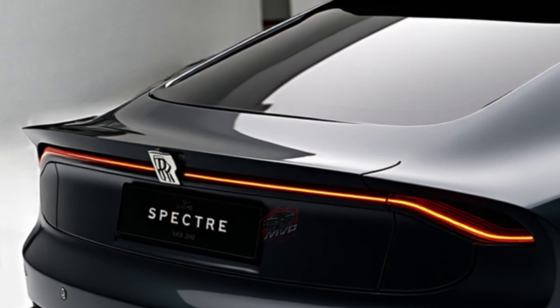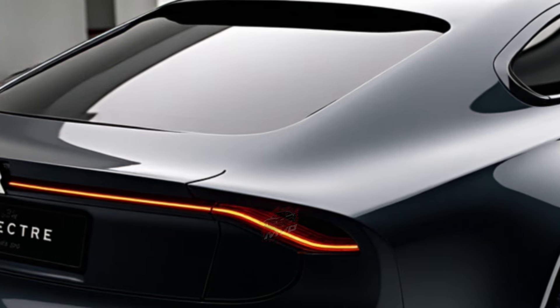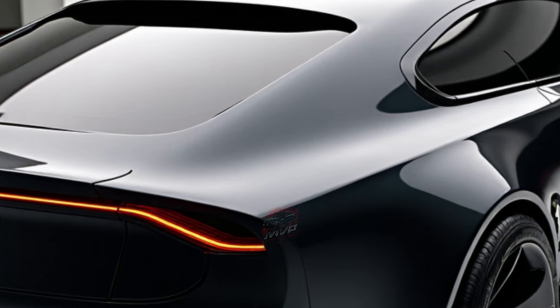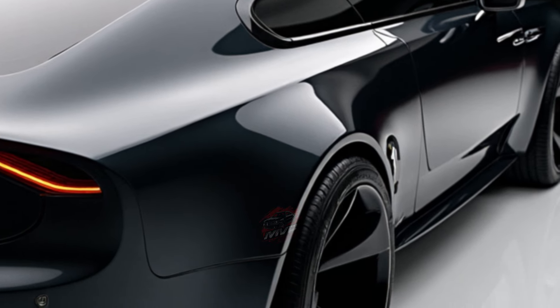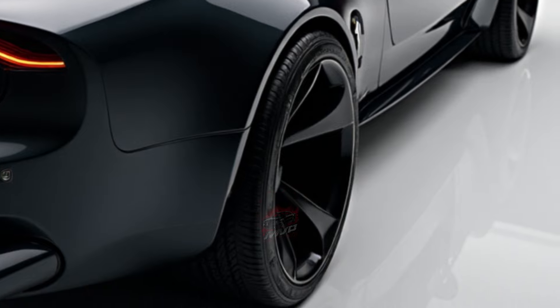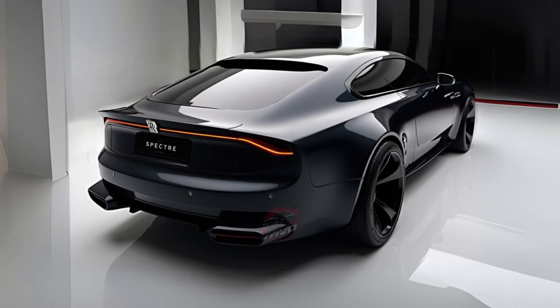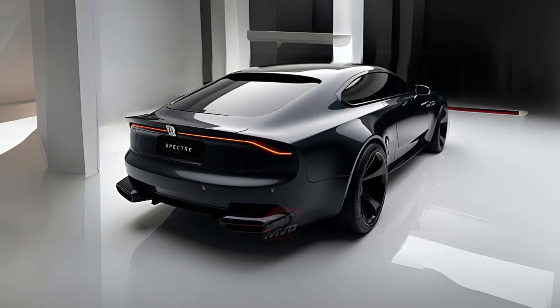Imagine owning a car that seamlessly combines old-world charm with cutting-edge technology. That's exactly what you get with the Spectre. Rolls-Royce has managed to take the essence of opulence, long associated with its brand, and bring it into the future without losing the decadence it's known for. This new electric masterpiece isn't just a car — it's an experience, one that's already sold out in many markets for the next couple of years.